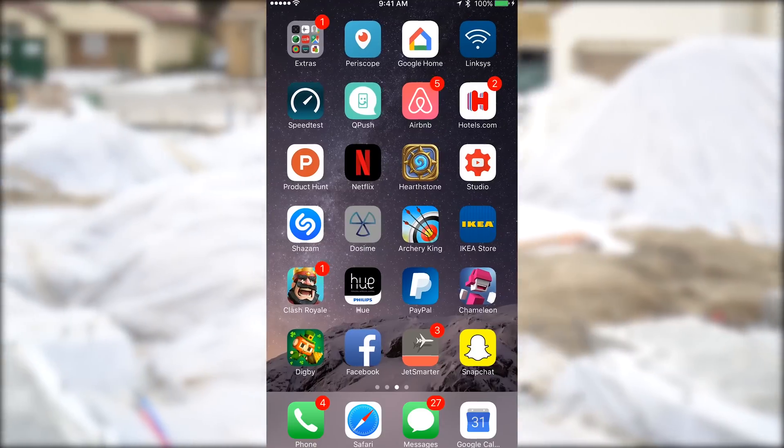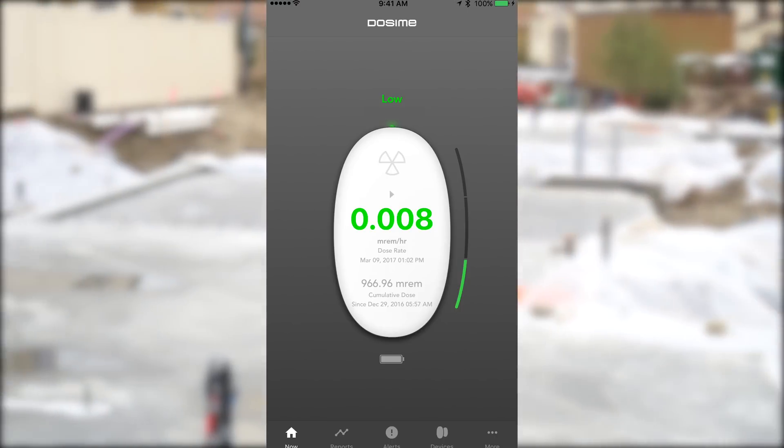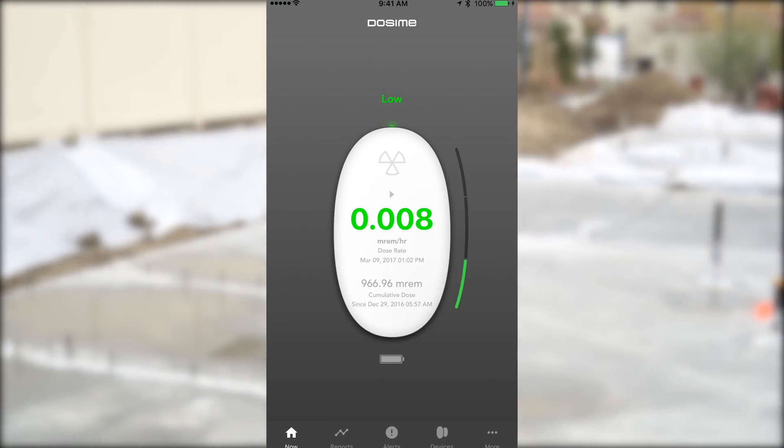So I'm going to open up the app and check out the radiation levels right now. The app is showing 0.008 millirem per hour, which is good. Looks like I won't be leaving planet Earth anytime soon. That's actually one of the reasons I wanted to test out the Dosami in the first place — I was curious to know how much radiation I'd be exposed to once I move in here.